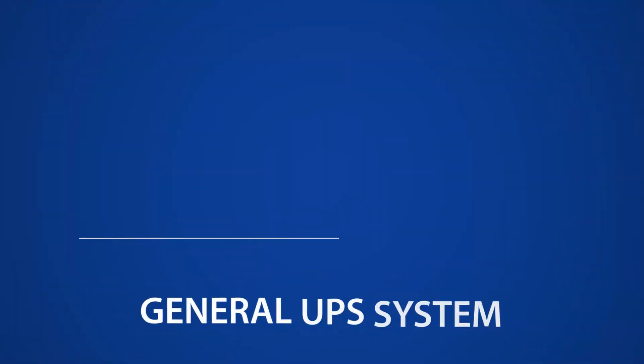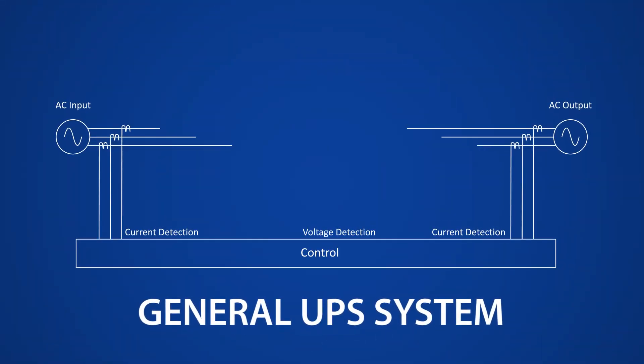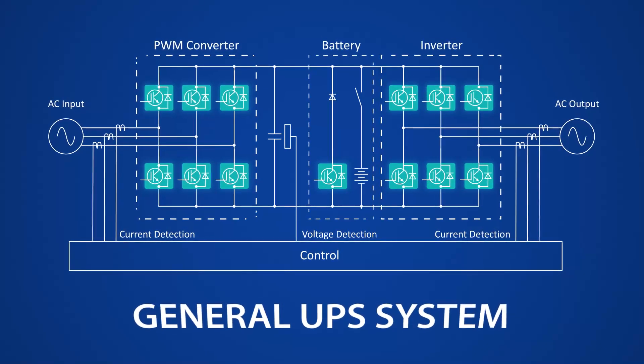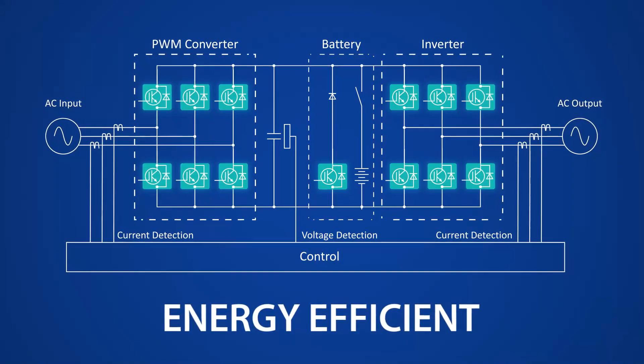General UPS systems consist of a battery and a converter that uses an IGBT. Power supply equipment is required to have high reliability and high efficiency.